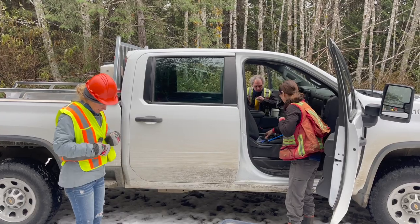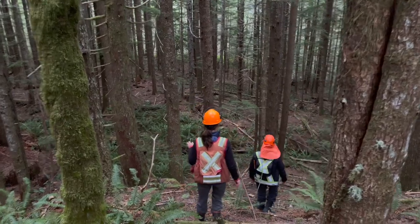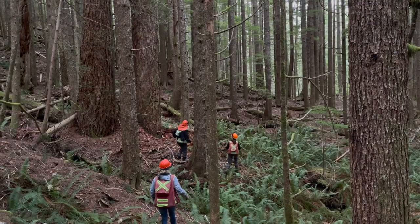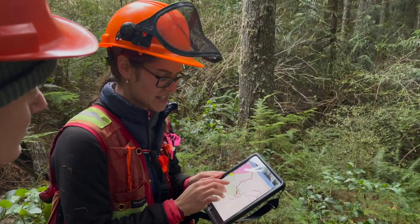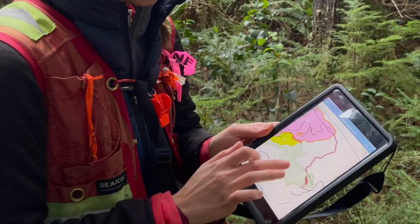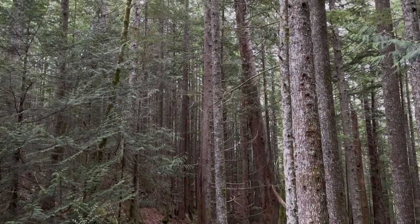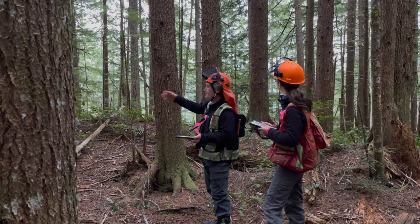When deferral areas don't contain old-growth characteristics, it means those areas can be harvested if needed. However, every effort must be made to find a replacement area nearby that does contain old-growth characteristics, and it must be preserved in its place. It was in a TAP polygon, but when we field verified it, it didn't meet the criteria to actually be considered old-growth — so that was a deletion of the TAP. Type 4 is a replacement area for that deletion. When the high-level data doesn't match what's on the ground, foresters find replacements to ensure that we are conserving old-growth in the places where it does exist.